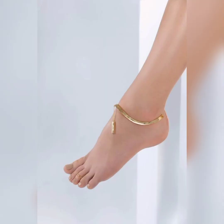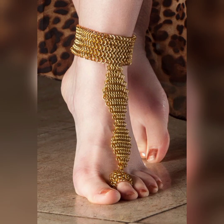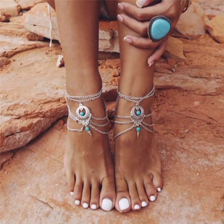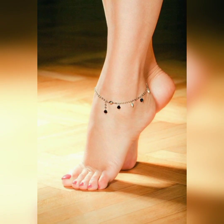These bohemian-inspired anklets showcase vibrant beads and charms, adding a free-spirited touch to your look. These beaded anklets in earthy tones are so decent and amazing.